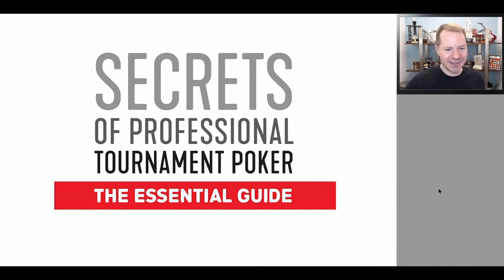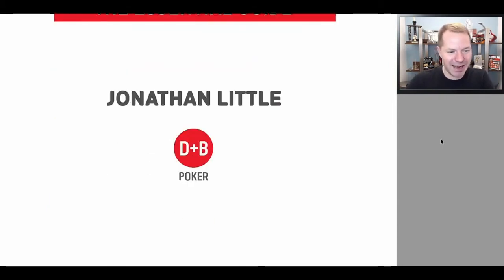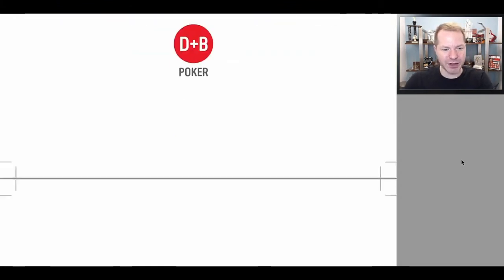Here is the title page: Secrets of Professional Tournament Poker, The Essential Guide. It is a big hardcover book, about 450 pages. I've seen some of my students' books that they got a long time ago, and those books are worn out. So I did my best to make this a big, sturdy hardcover book. Of course, you can get the e-book version as well. It is published by D&B Poker — they publish the absolute best poker books on the market.